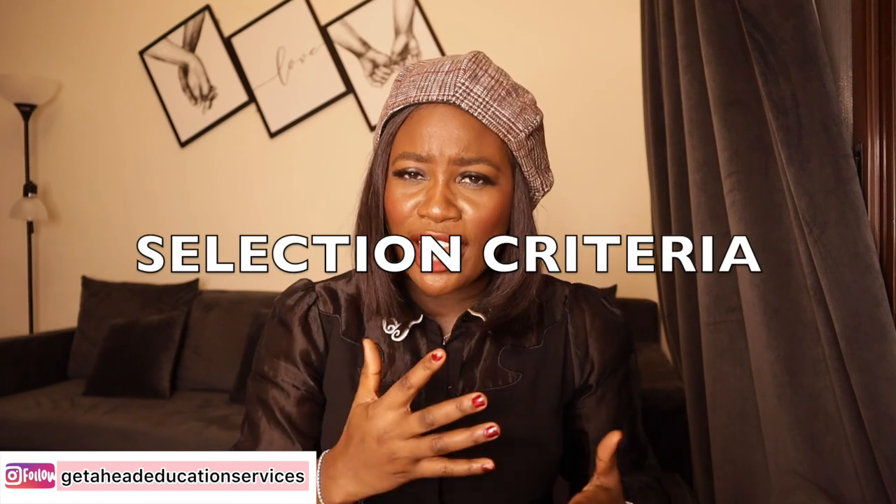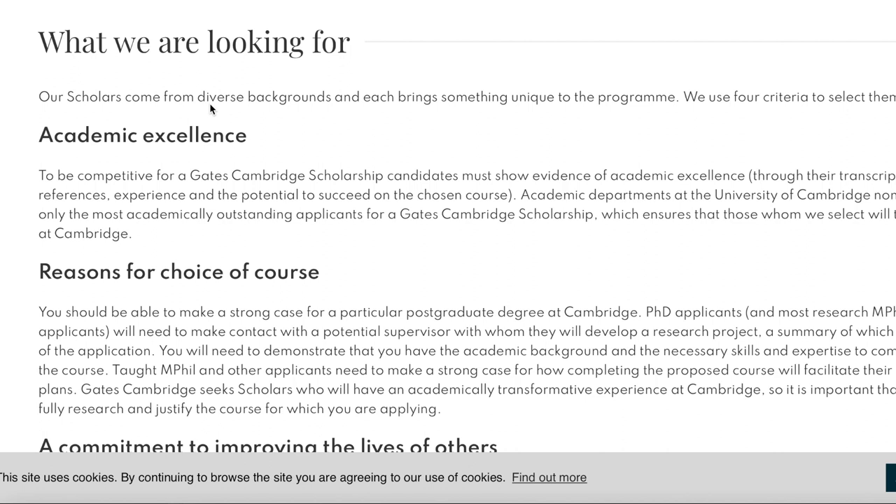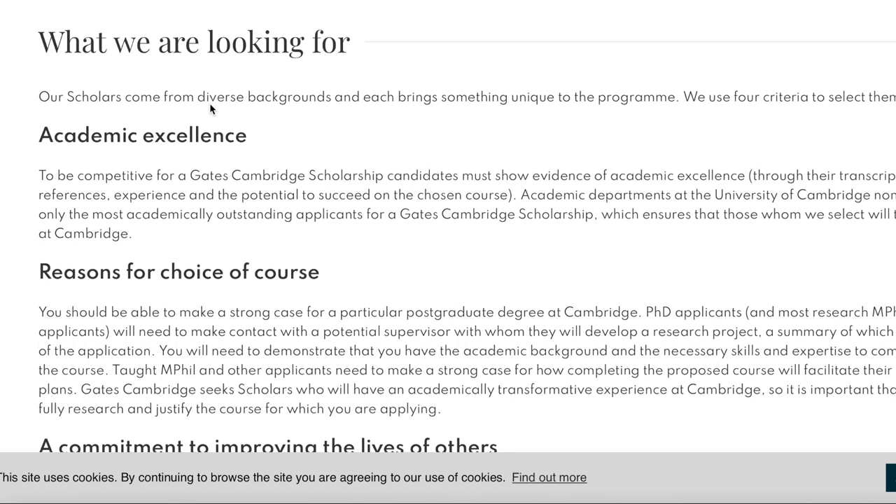Now let's go to the criteria for selection. The first criteria is academic excellence. To be competitive, candidates must show evidence of academic excellence through their transcripts, references, experience, and the potential to succeed on the chosen course. Importantly, your reference letter must highlight your academic excellence, so when requesting references, ensure the referee specifically addresses that.